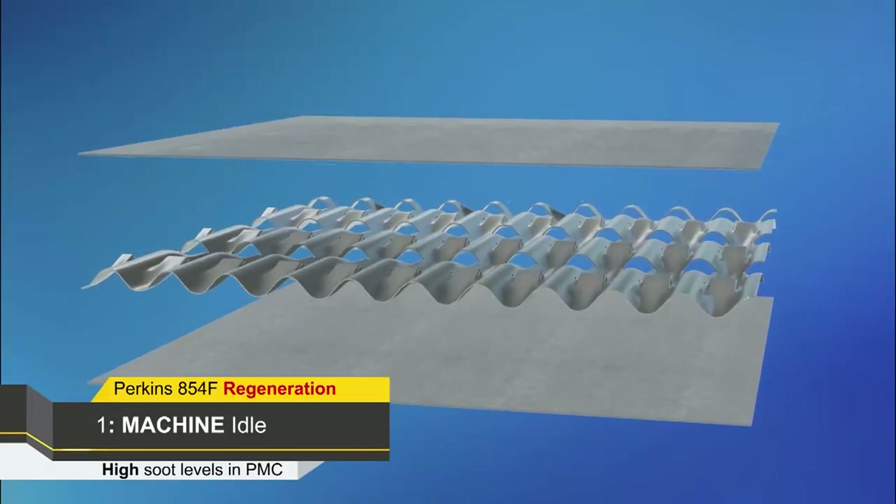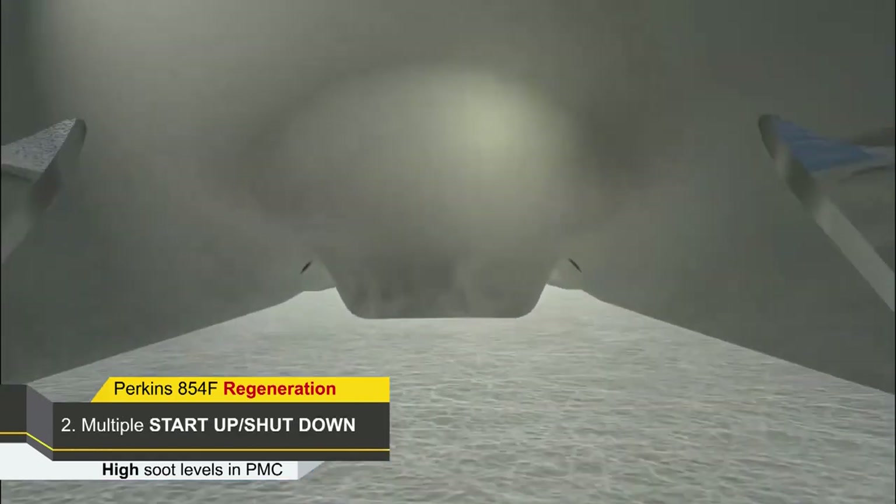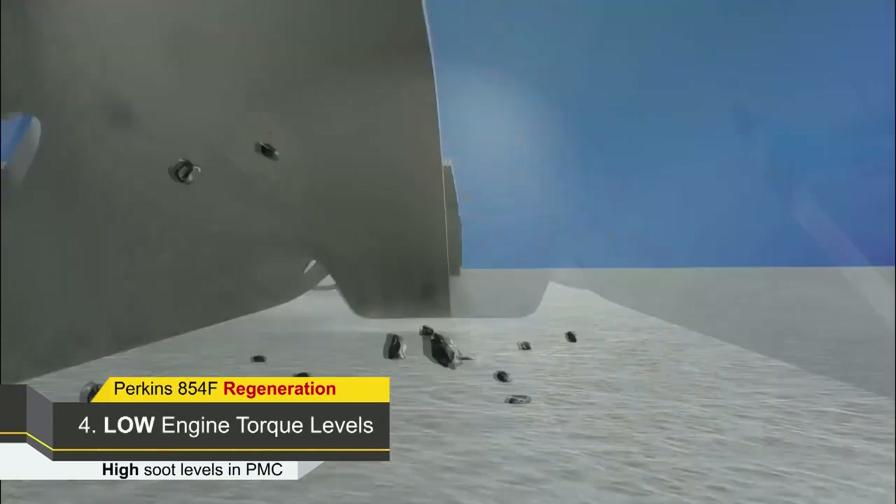Higher levels of soot in the PMC can be the result of an idling machine, multiple startups and shutdowns in a short period of time, low operating temperatures, and low levels of torque on the engine.